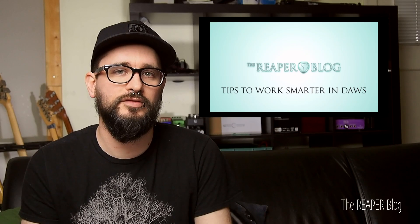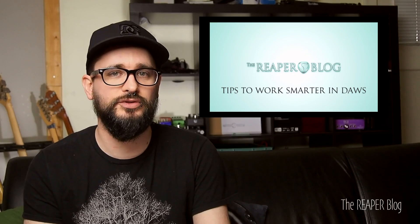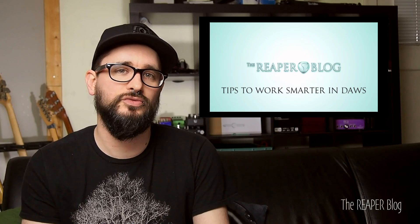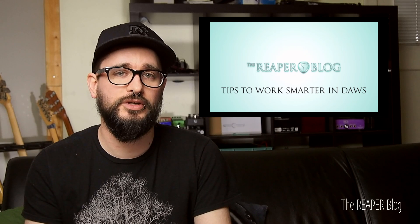Hey guys, John here from The Reaper Blog. A week ago I gave you some tips on working smarter in the DAW — just a couple suggestions for you to try — and I asked for more suggestions from the community, so I'm going to read some of the comments you left and share them with everyone.